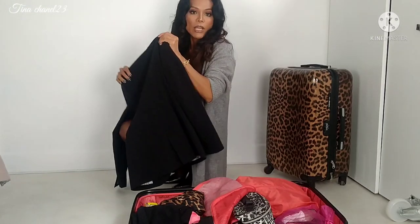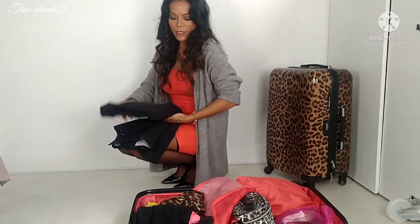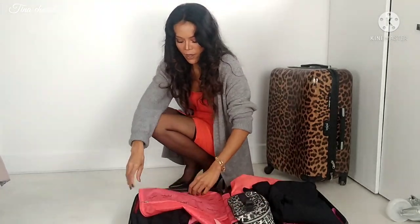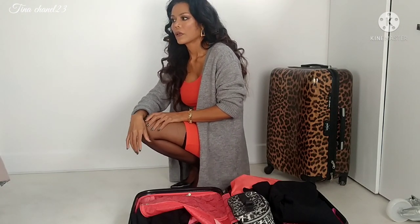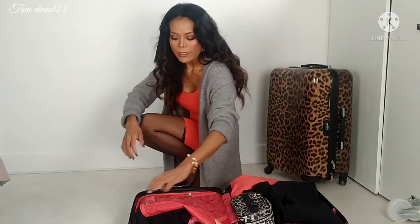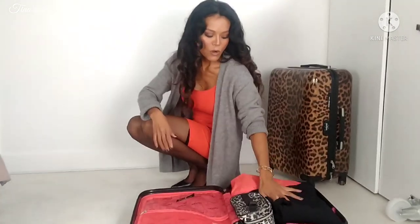Oh yeah, and earrings as well - always. So this is my finished packing. What I pack is going to include my makeup, and also face cream. We're going to have a few more pouches in here - this is basically everything that goes inside my luggage when I have a trip and travel.